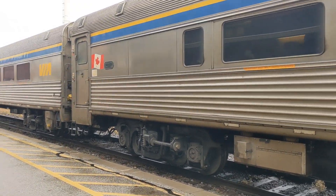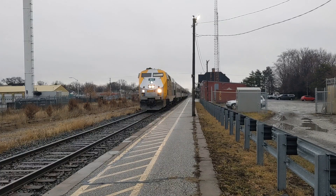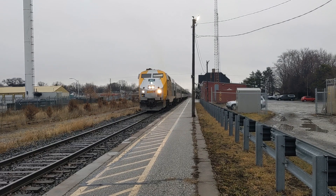I'll pause it again and I'll film again once he's leaving. VS73 is just now leaving the Chatham station.